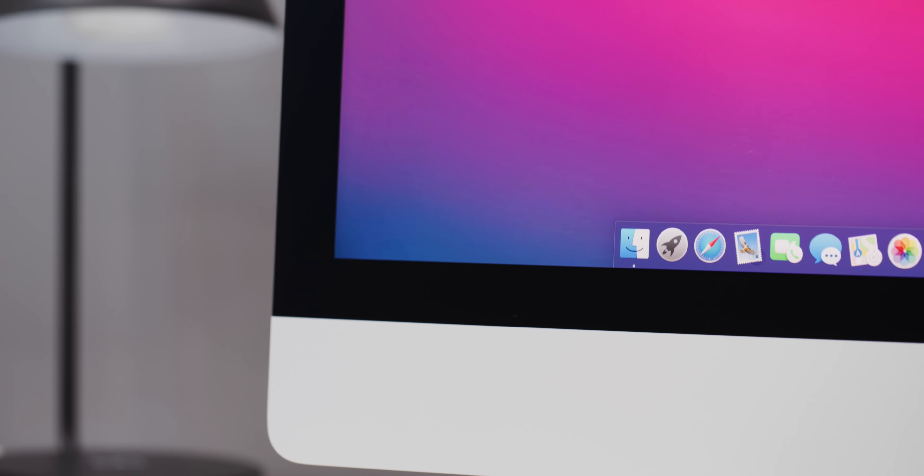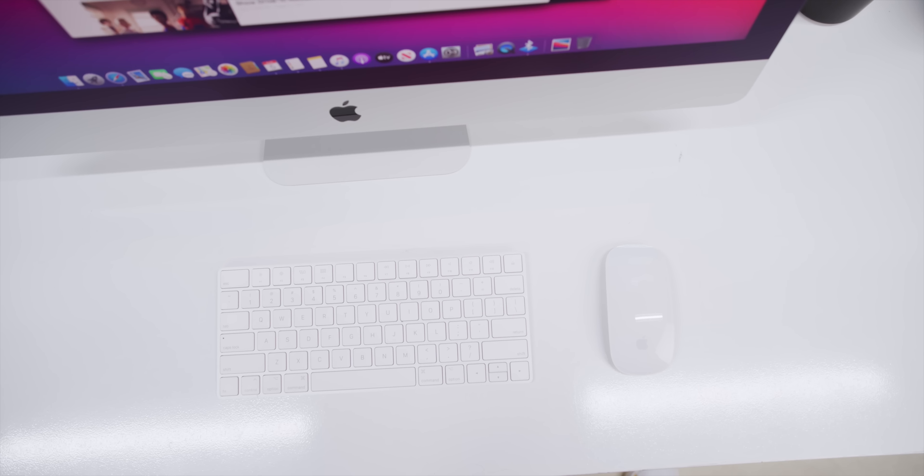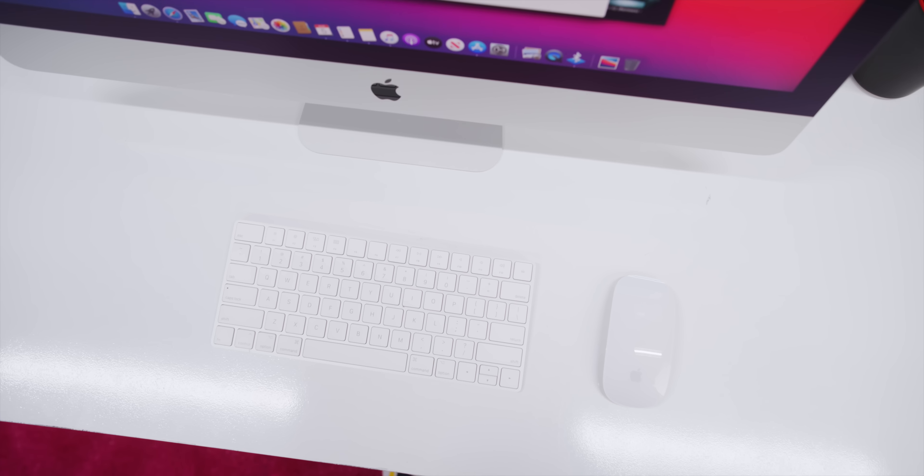Now you can use the iMac in rooms with windows behind you, lamps across the room, or any other types of uncontrollable light that you just don't have to worry about anymore. This is implemented super well. My only question is it's a $500 option here on the iMac, while it's still a $1,000 option on the Pro Display XDR. Why is this not available on the iMac Pro? If you know pros will use it and regular people love it, why not put it on the machine both pros and regular people get?